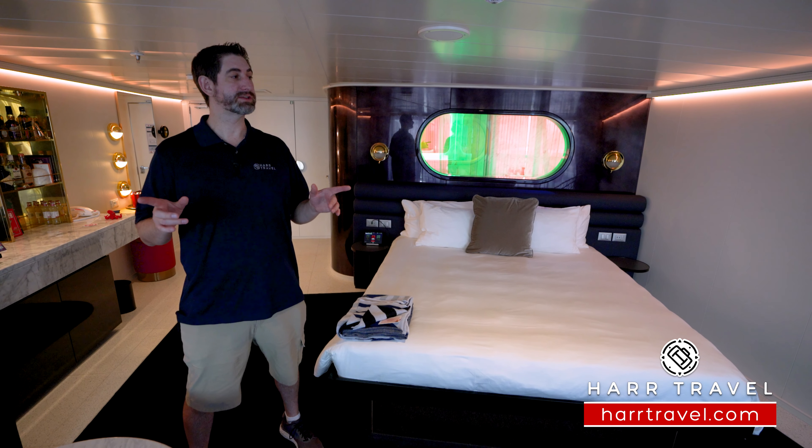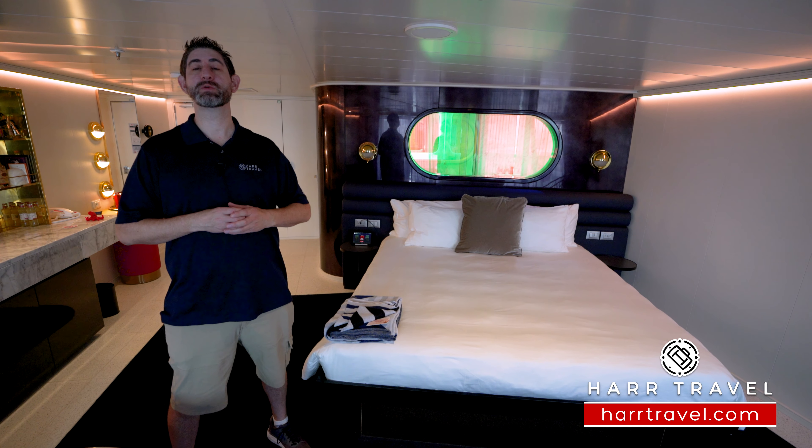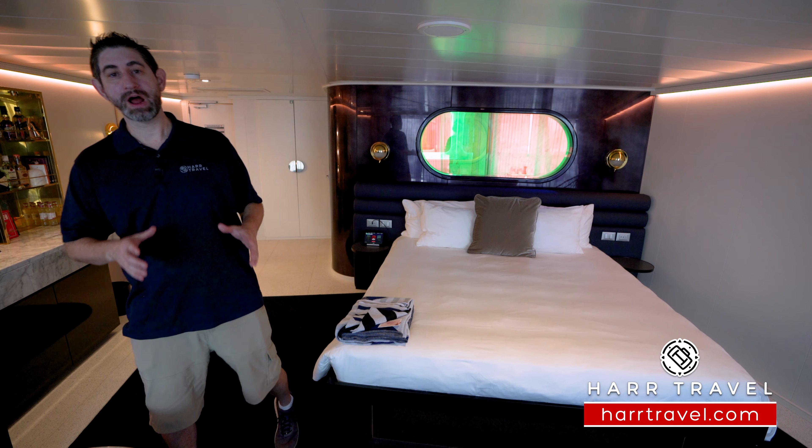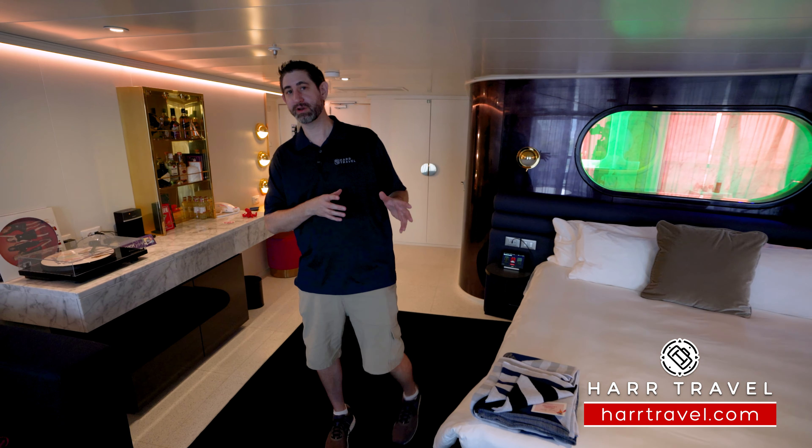Greetings everyone, this is Danny from Hartravel.com, your Virgin Voyages experts, and today I'm on board the beautiful Scarlet Lady. Now this incredible suite is a brilliant suite in the rock star suite category. When you're ready to book your next Virgin Voyage, make sure you do it on Hartravel.com, where you can take advantage of interactive deck plans to pick the perfect room or suite and get it at incredible value with Hartravel signature service every step of the way.